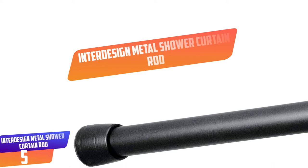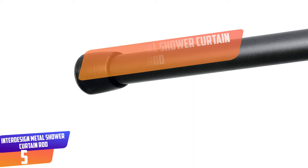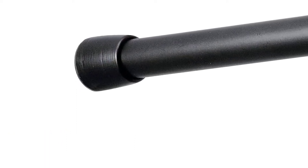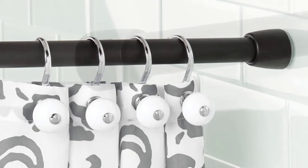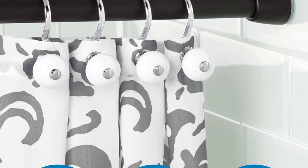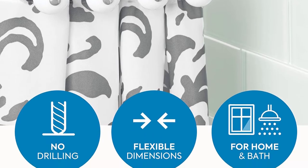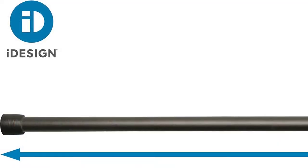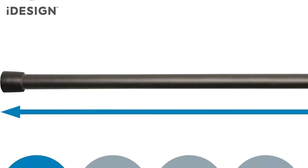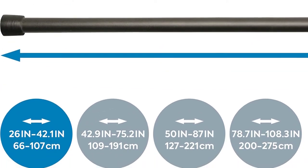Number 5: Interdesign Metal Shower Curtain Rod. The Interdesign Curtain Rod is a very strong and reliable curtain rod. It is simple to use — the only thing you have to do is set it up to the length you prefer and then lock it at that point. Its tension pole cannot slip despite the heavy weight of your curtains. It is made of matte black finish and steel, which prevents rusting, making it suitable for bathrooms. It is also good for use in smaller rooms since it consumes very little space.